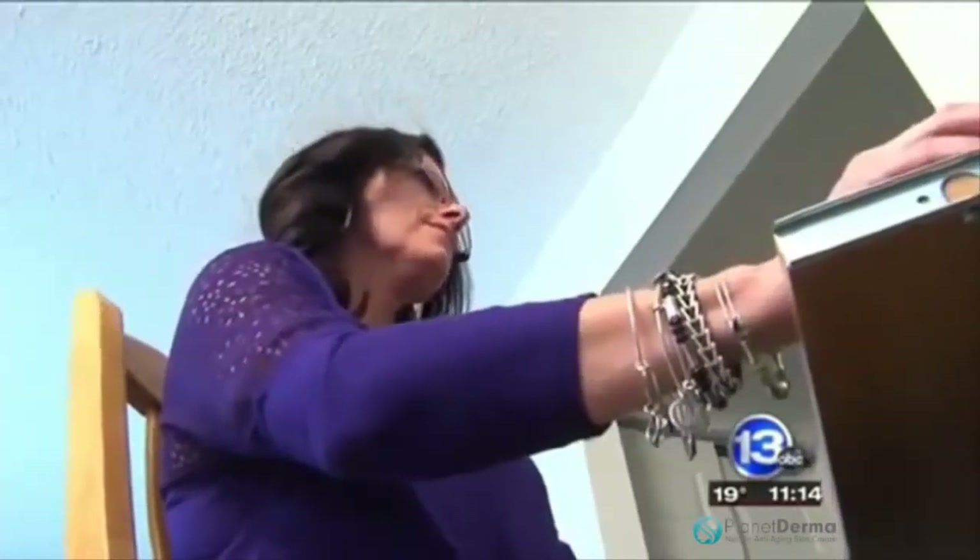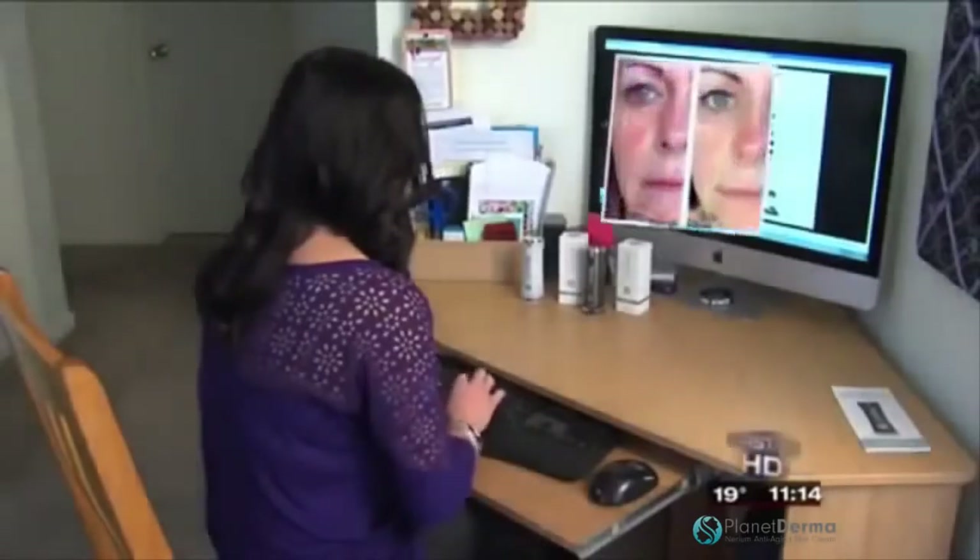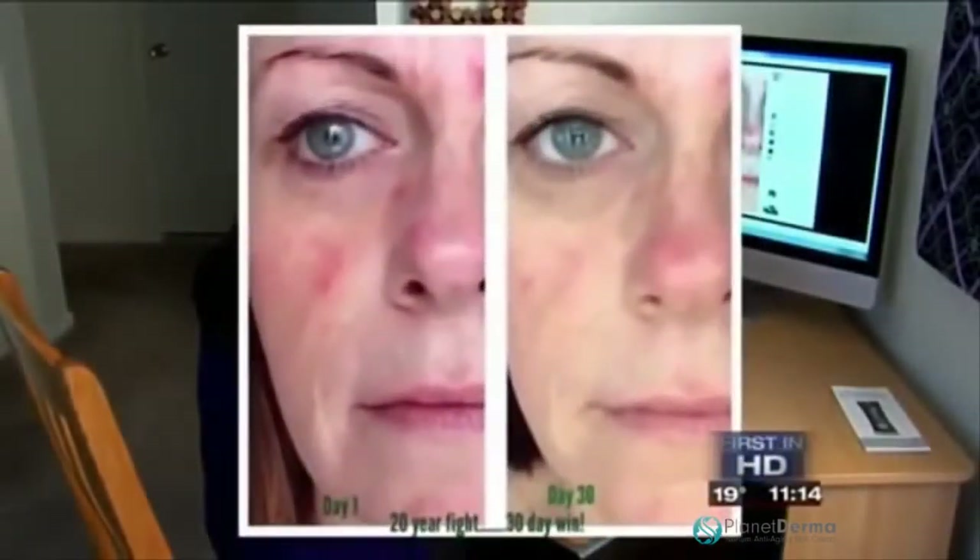I saw dramatic results, so that's when I got really excited about it. This is Barbie Morningstar before and after she started using Nerium for red blotchy skin and wrinkles around her eyes and mouth. After the 30 days, it was the even skin tone, the texture of my face. The fact that those lines are diminished now, it makes me very happy.